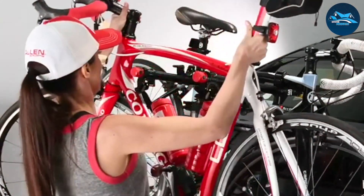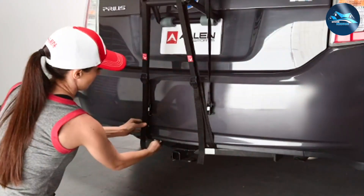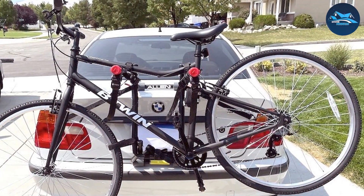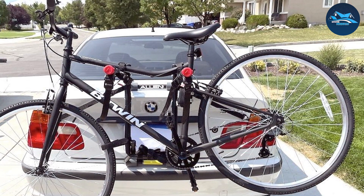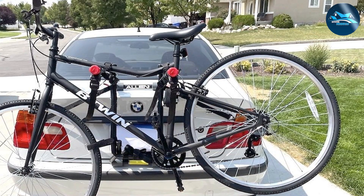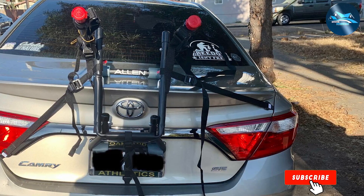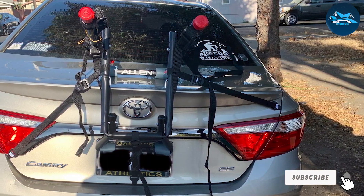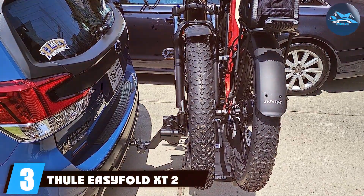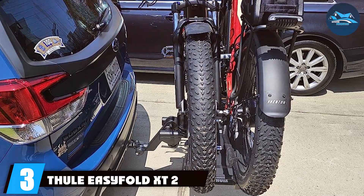It features a dual compound cradle system that provides extra stability and protection for your bikes. The rack's padded tie-down system ensures your bikes stay in place during transit, reducing the risk of damage. It's also equipped with extra large car pads to protect your vehicle's finish. Durability-wise, this rack is built to last — it's backed by Allen Sports' decades of experience in bike racks, and you can trust it to keep your bikes safe and sound for years to come.